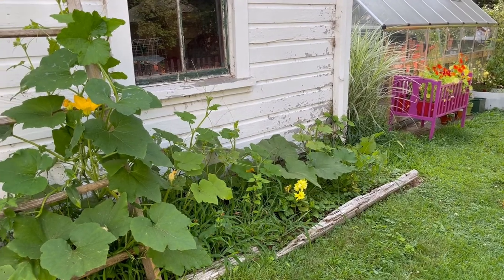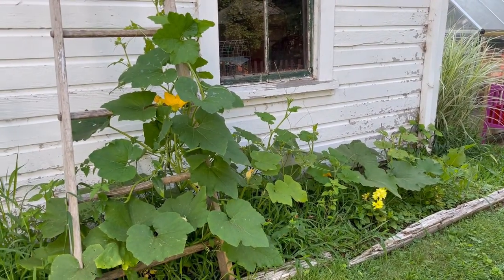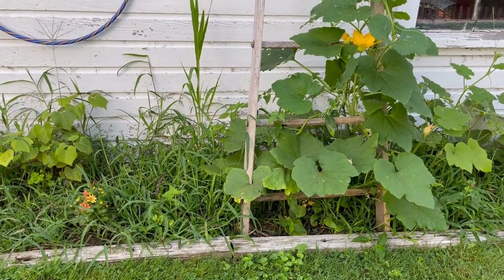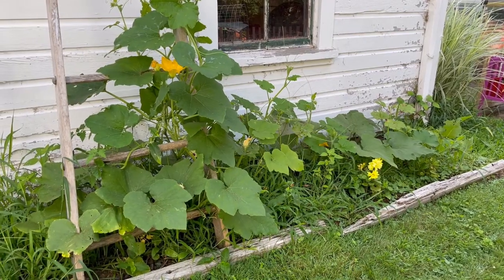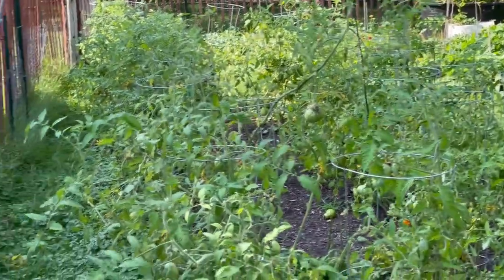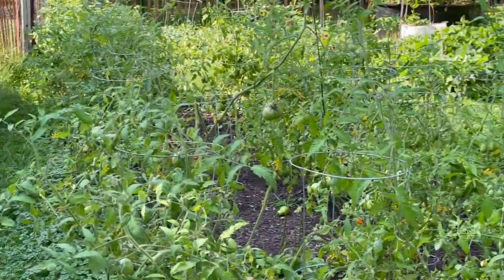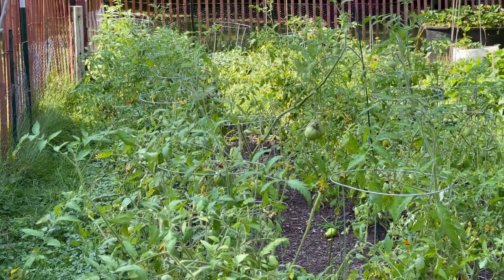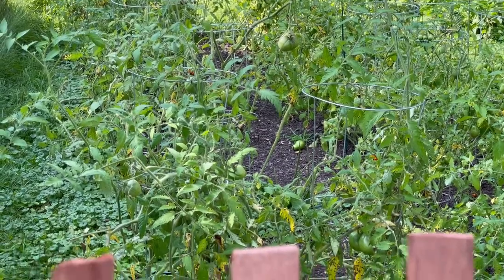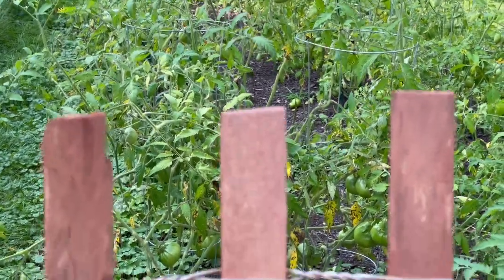There's a lot going on in here. I am not the kind of person who weeds well. We've got some grapes over there and there are definitely tomatoes in there too. Tomatoes are looking good, they're coming in little by little. It's just been so wet, so I've got some yellowed tomato leaves and I've been pulling them off little by little.